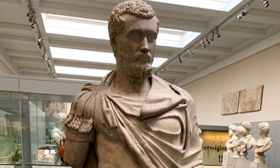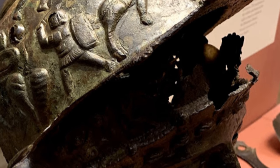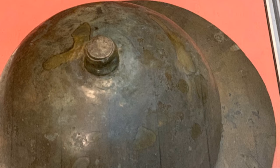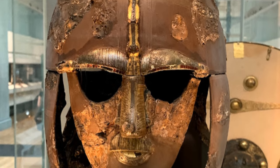The museum was just opening for the day but the queues were already long, so we skipped the Rosetta Stone and headed off for the Celtic and Roman exhibits, which were much less crowded. I got some great pictures of some Roman Galia, which we discussed recently in an episode. We also got to see the amazing Sutton Hoo helmet, as well as the reproduction that shows what it looked like new.